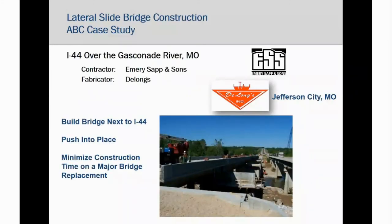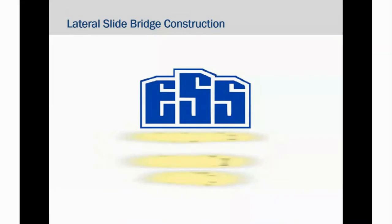Our last case study demonstrates using construction techniques to meet accelerated bridge construction needs. The Interstate 44 bridge over the Gasconade River in Missouri is an excellent example of lateral slide construction. The bridge is constructed next to the crossing and literally pushed into place to reduce road closure. The bridge was fabricated by DeLong's out of Jefferson City, Missouri, and installed by Emory Sapp and Sons. The composite steel plate girder bridge is 670 feet long with six spans — a very large bridge when you think of simply pushing it into place.